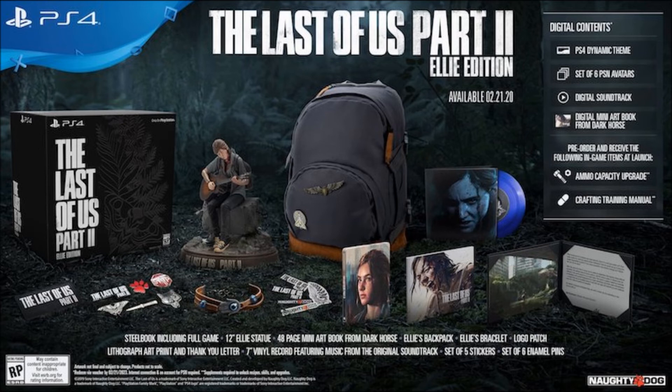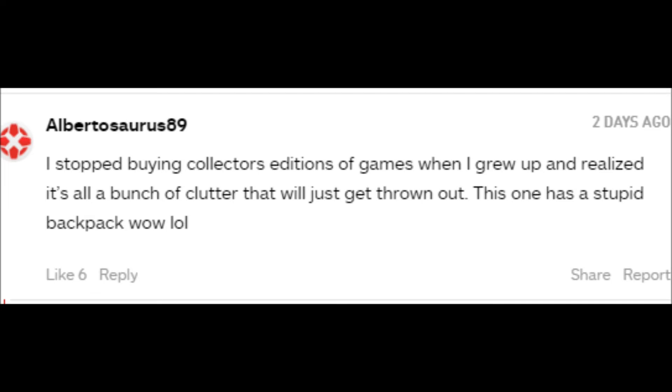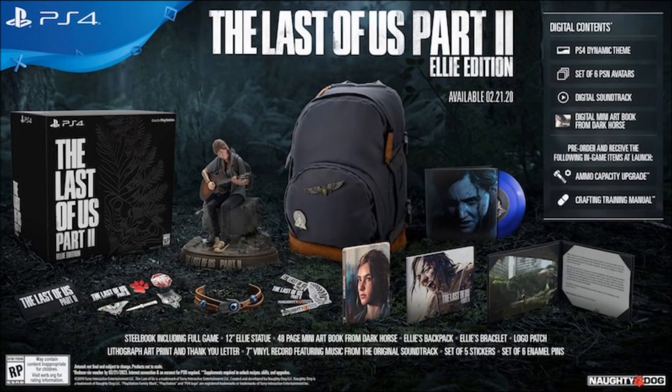And then you have the backpack — that is about the dumbest thing I've seen in any collector's edition. I get it — it's supposed to be a replica of the backpack the character uses in the game — but it's a backpack. I bet you could go to Target, Best Buy, Walmart, or Staples and pick up a backpack of much higher quality than this thing. For $230, it's just not worth it.